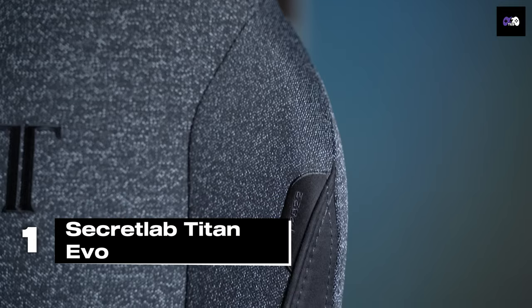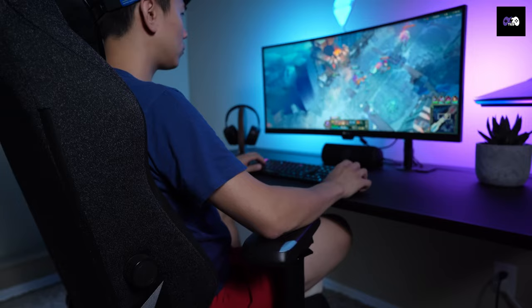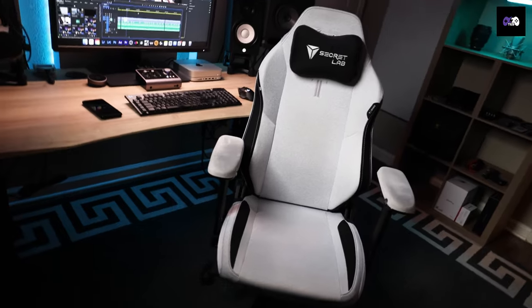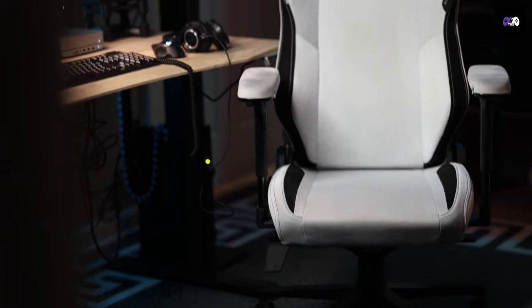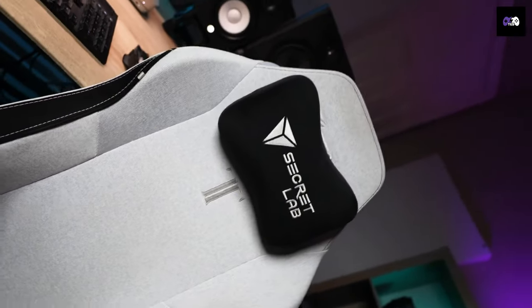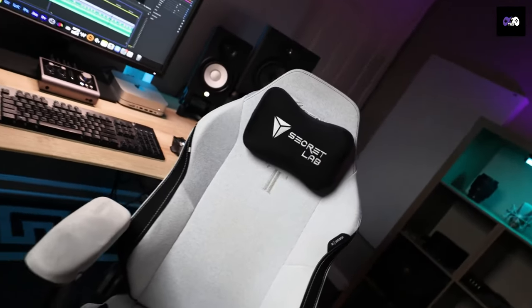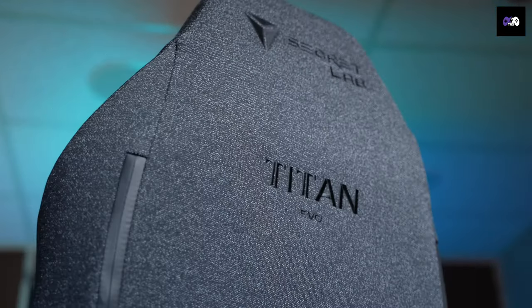Number 1 and here it is — the Secret Lab Titan Evo 2022, the ultimate gaming chair. With L-Adapt lumbar support covering 57% more of your back, this chair adjusts to your body like no other. It's built with cold-cure foam that regulates pressure and temperature, and you can choose between neo-hybrid leatherette and Nappa leather upholstery. Plus, the neck cushion is magnetic. Starting at $550, it's worth every penny.